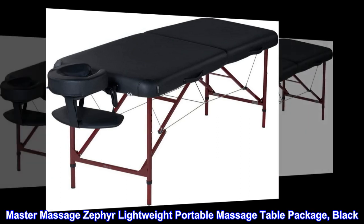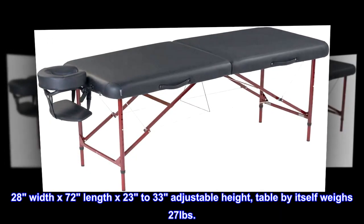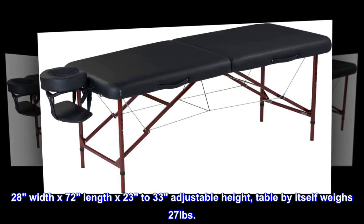Master Massage Zephyr Lightweight Portable Massage Table Package, Black. 28 inches width by 72 inches length, with 23 to 33 inch adjustable height.